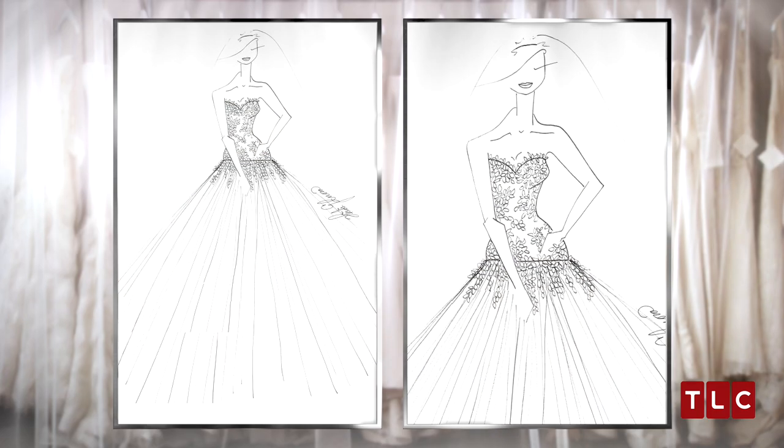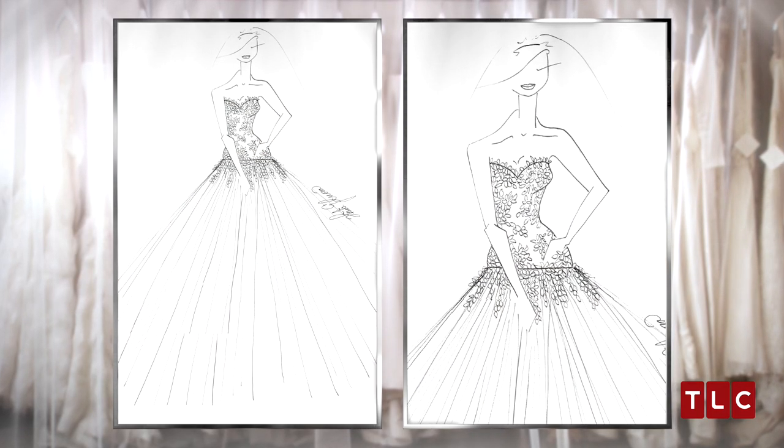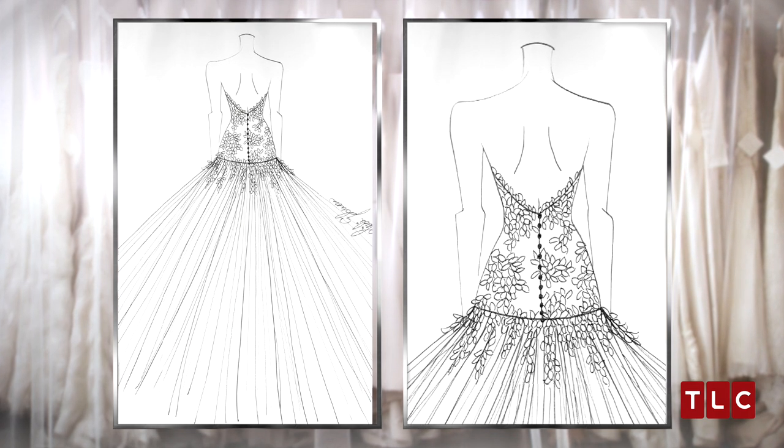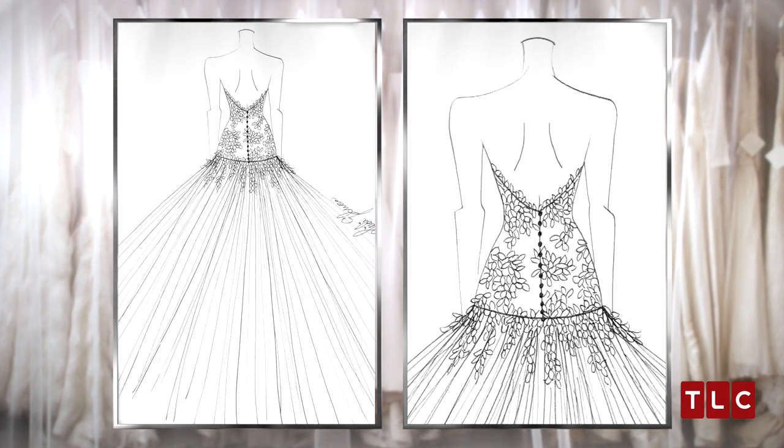Catherine had been planning her wedding as long as she could remember, and wanted a dress that lived up to her expectations. Lace and tulle were two of her must-haves, and so I got to work creating the dress of her dreams.